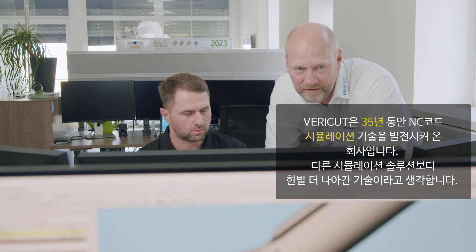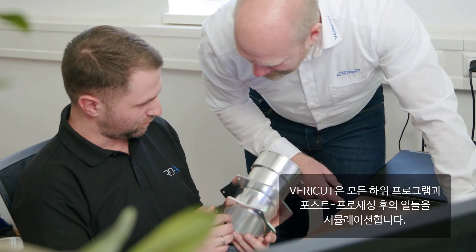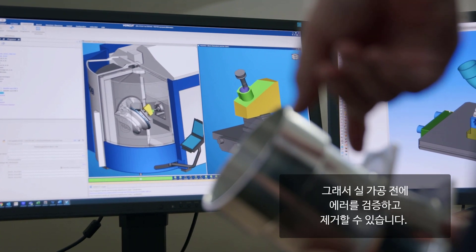Vericut has been specializing in NC code simulation for 35 years. Compared to other simulation solutions, we go a step further. We simulate every sub-program and everything that comes after the post-processing run — in other words, the NC program that actually runs on the machine. This allows us to identify and eliminate any errors in advance using the digital twin.